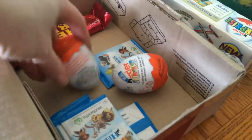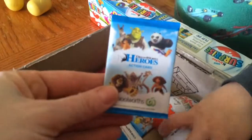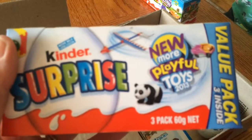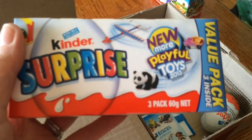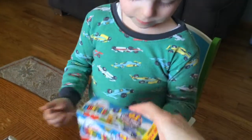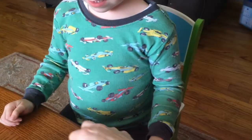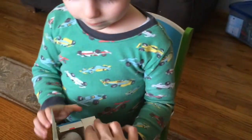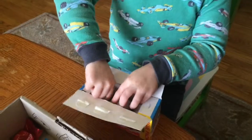Merry rice for mommy and some more Kinder surprises! Look at these little action cards, they're cute. Let's open one of these - new more playful toys. I'm gonna open this, and these are new toys! Grandma, this one. It's a surprise. Okay, let's open this one.